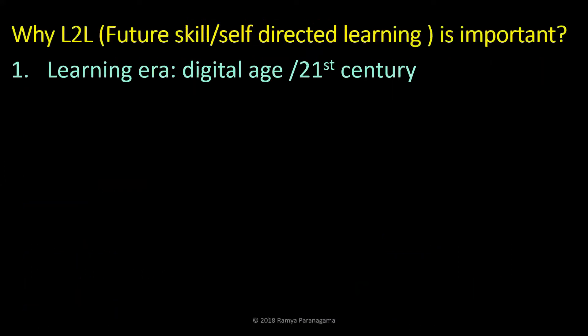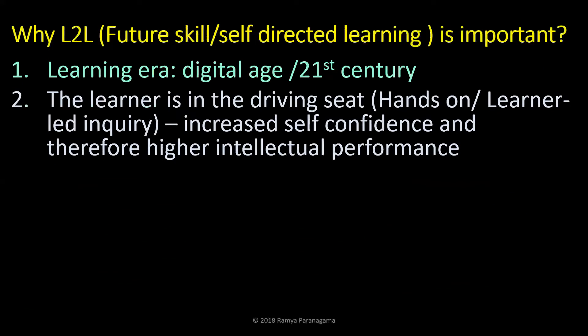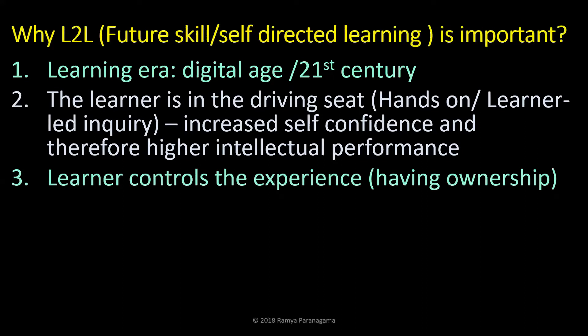Why is self-directed learning important? Because we are in the digital age, the 21st century — things are changing. You are in the driving seat because you are taking charge of your own learning; you are the driver of learning. This will increase your self-confidence, and because of that your intellectual performance will be higher. You can control the experience — decide what time you want to learn, where you want to learn. When you learn something, you can say 'I learned this by myself.' That is having ownership.